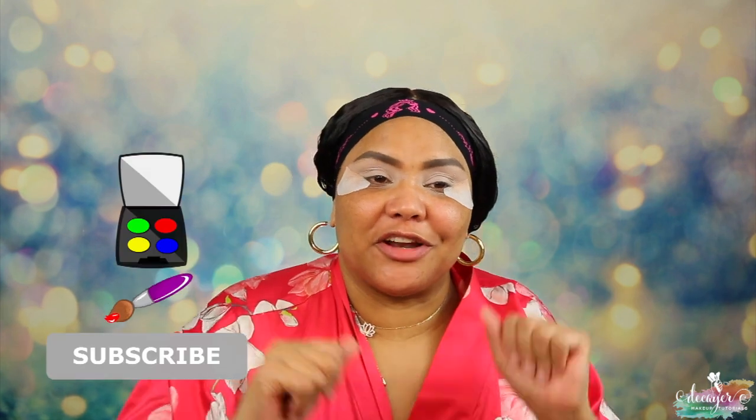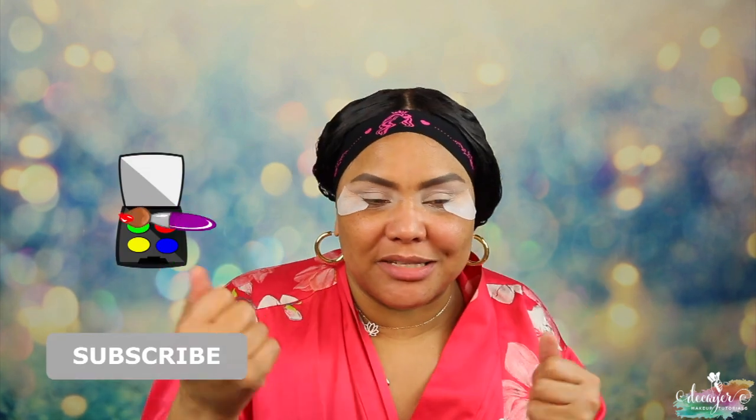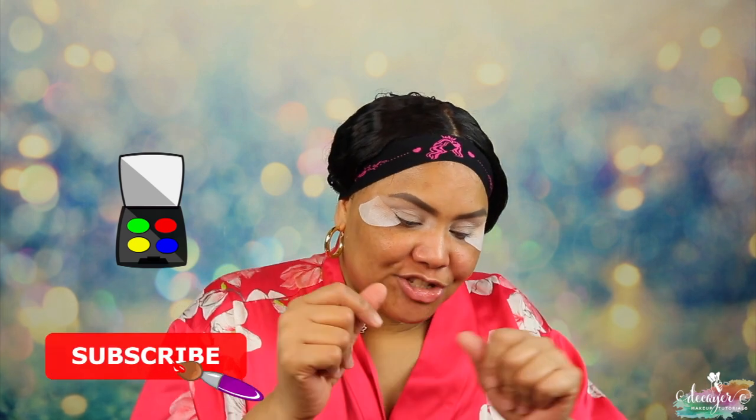Hi guys, welcome back to my channel. We're here today with another Foundation Friday and today we're going to talk about this KVD foundation. If you want to see how this foundation works, how it performs, you already know what to do — keep on watching.